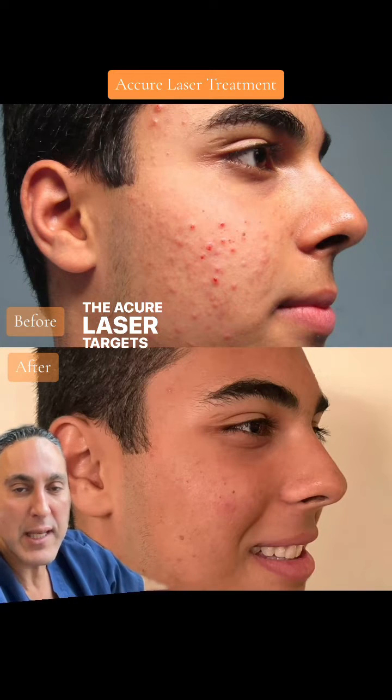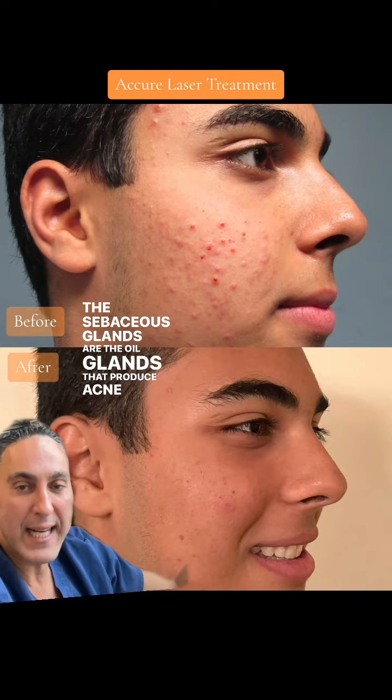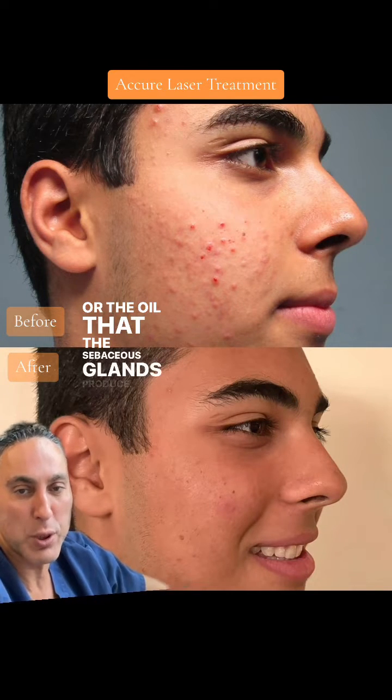The Acure laser targets acne at the sebaceous gland level. The sebaceous glands are the oil glands that produce acne. The cause of acne in many patients is overproduction of sebum, the oil that the sebaceous glands produce.